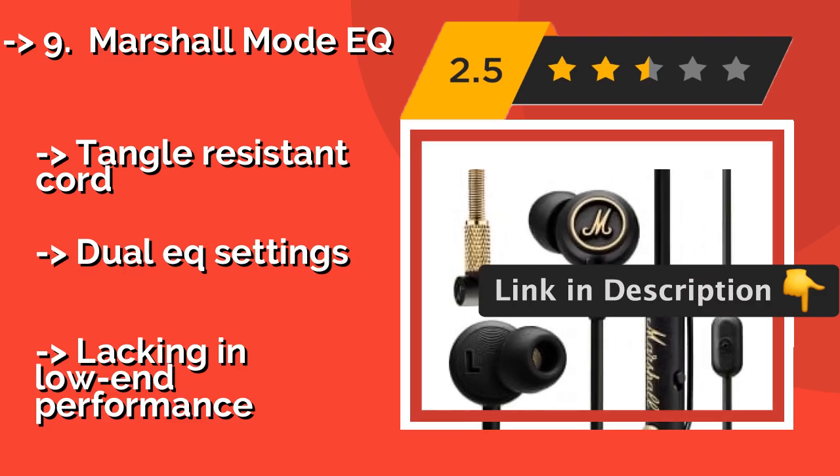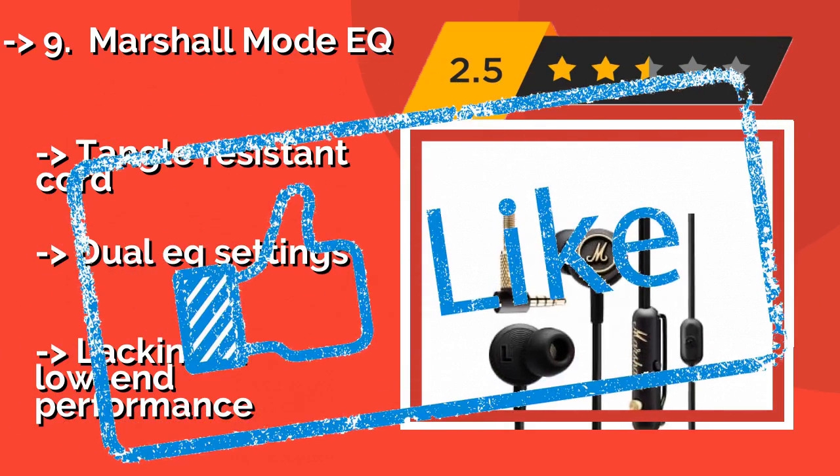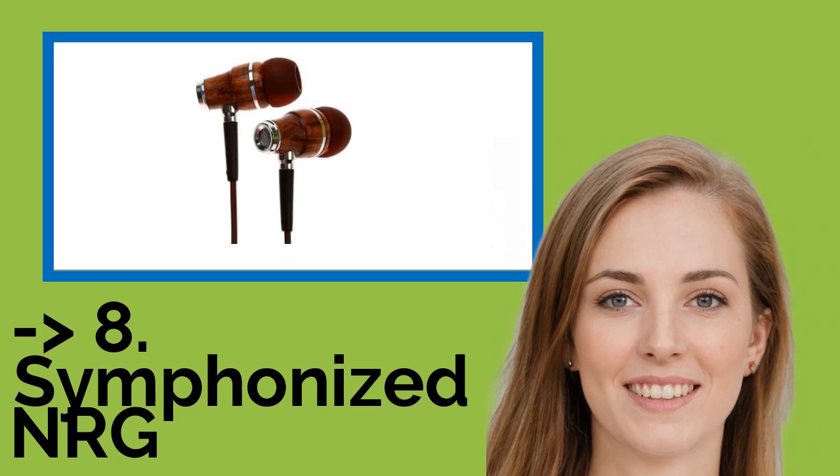Tangle-resistant cord and chill EQ settings are highlights. But it is lacking in low-end performance. You shouldn't miss this product's review.